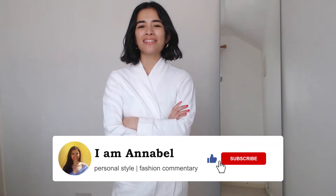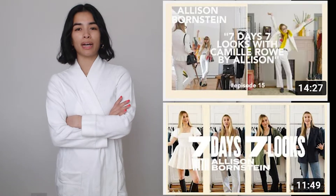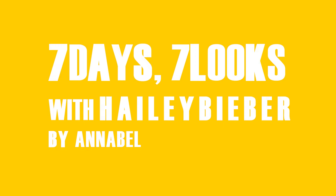Hi everyone, welcome back to my channel. I'm Annabelle, where I talk about personal style and fashion commentary inspired by real life. I wanted to do my interpretation of the seven days, seven looks by Hailey Bieber. Alison Bornstein, who we've mentioned several times now, did her own version for Kaya Gerber and Kimi Rowe. So I thought I'd put the two together as I love both of them. It's just me reinterpreting Hailey's looks with items that I have — it may not be the exact look, but it's the essence and flavour of the outfit. I'm doing it to challenge myself, to provide inspiration and encouragement that there are so many new outfits already existing in your closet. Let's get straight into the seven days, seven looks for Hailey Bieber by me.